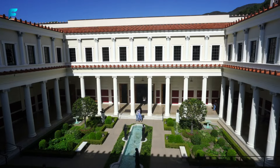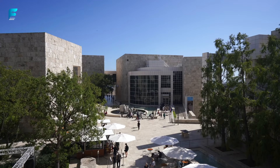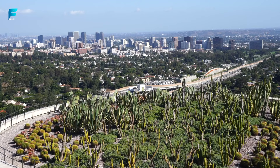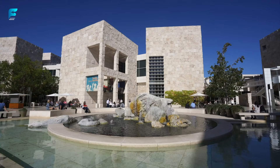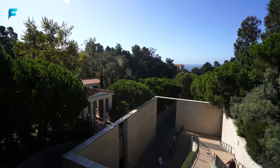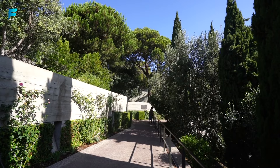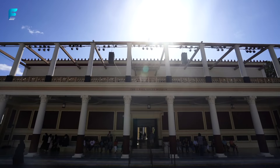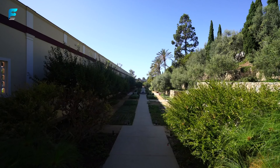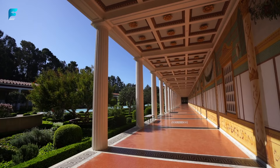The Getty Villa. This is a museum and educational center that focuses on the art and culture of ancient Greece, Rome, and Etruria. It is modeled after a Roman villa and has a collection of more than 44,000 antiquities. It also has gardens, fountains, and ocean views. The Getty Villa was opened in 1974 and is the original location of the Getty Museum. It was closed for eight years for renovation and expansion, and has a theater that hosts performances of classical plays and music.